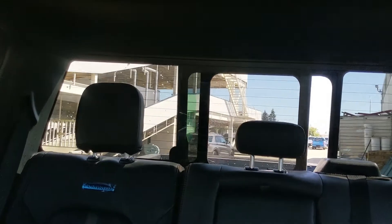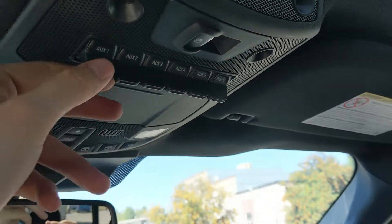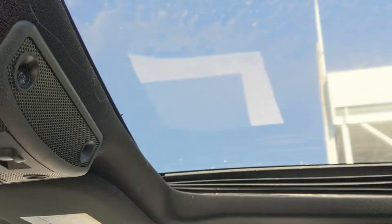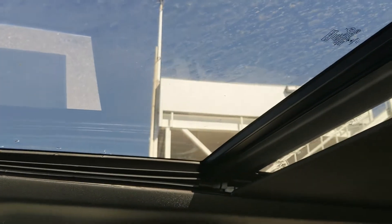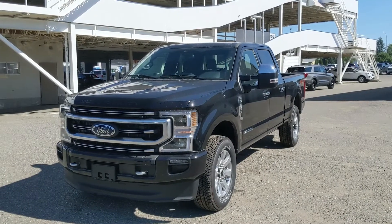Looking back, you have a power sliding rear window. Looking up, you have six upfitter switches that can be wired up however you please. And last but not least, you have a twin panel moonroof so you can enjoy the sunshine. That should cover our look at the interior.